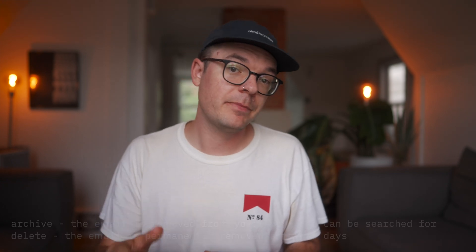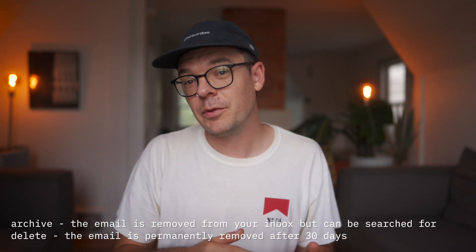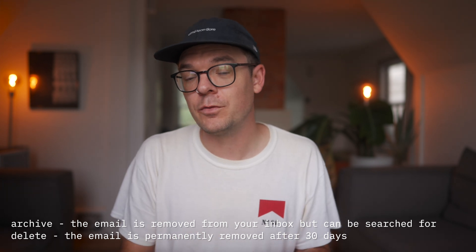So now that we've slowed down the junk mail entering our inbox, let's tackle the mail that's currently in there. There are two ways we're going to do this: archiving and deleting. Archiving an email removes it from the inbox, but it can still be searched for if you need it at a later date.